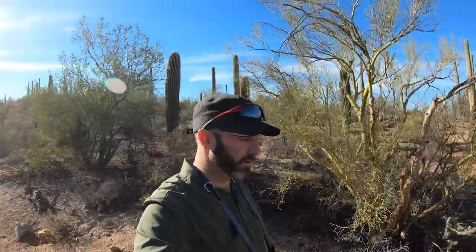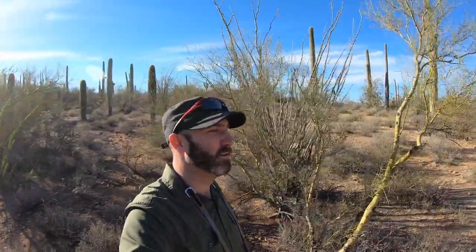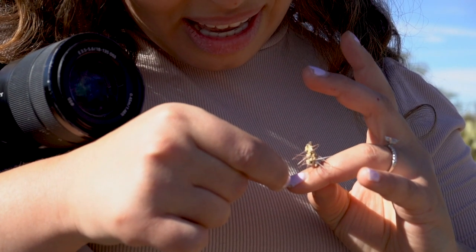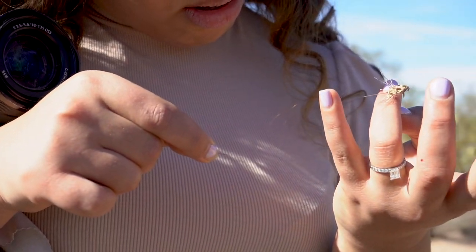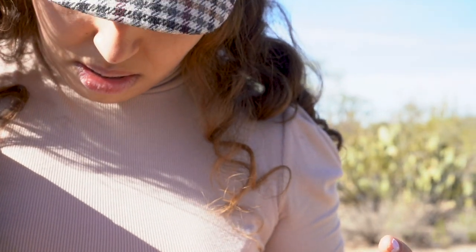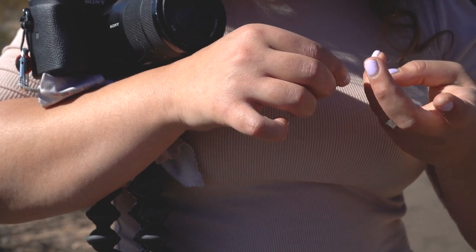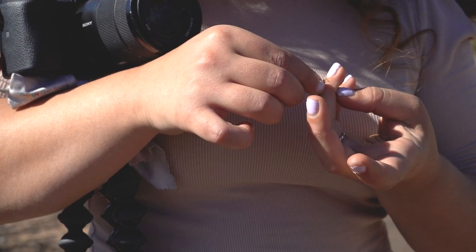Saguaro National Park also has plenty of bike trails available. There are a couple of trails marked for traffic only, but if you do come, be aware that there are little spines and needles from cacti around, so make sure you have the right tires. When hiking, be very careful because some chollas will jump at you — know where you're standing, and it's probably a good idea to pack tweezers should anything go wrong. I had a little accident myself and it was not very pleasant.